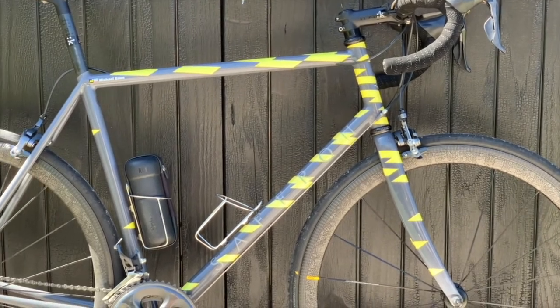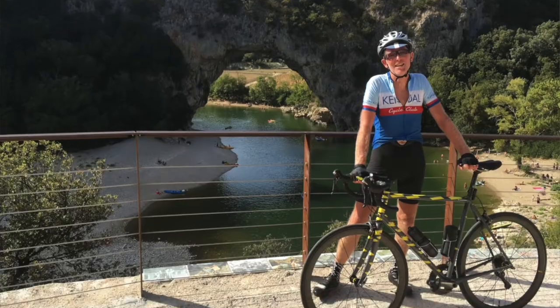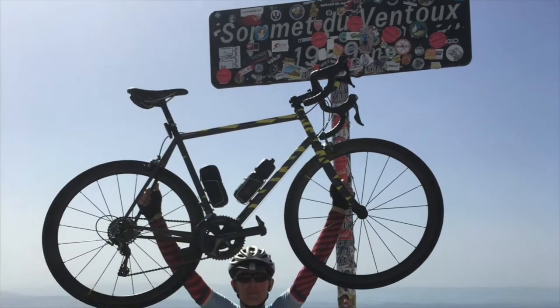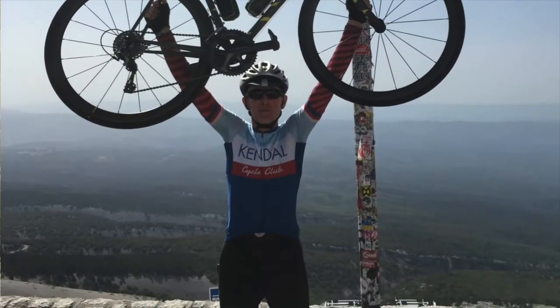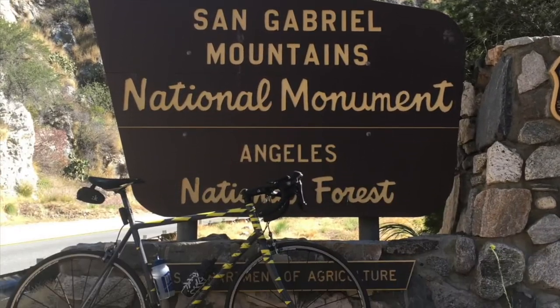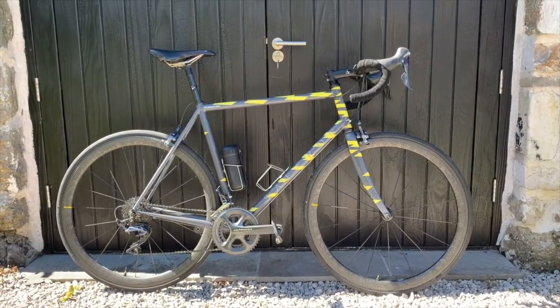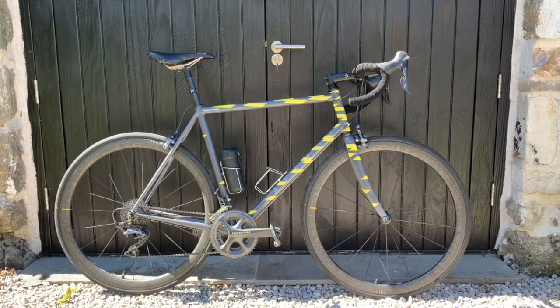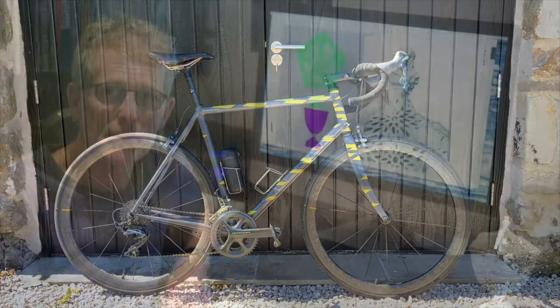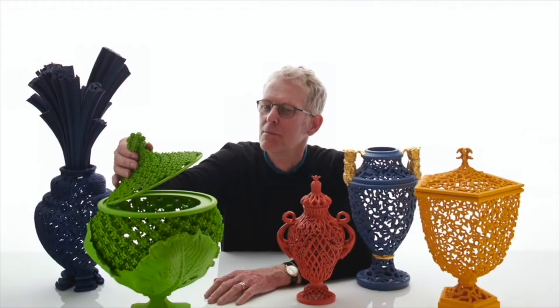I designed the paint scheme to emulate a Eurostar flashing across the French countryside, though the bike hasn't yet been on the train. I have taken it to France a number of times, including for a wonderful trip from Cannes on the Channel Coast to Nice on the Côte d'Azur. I've also taken it to the west coast of America and into the hills east of Los Angeles.